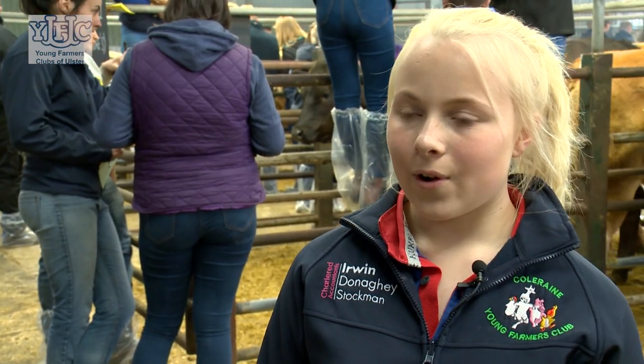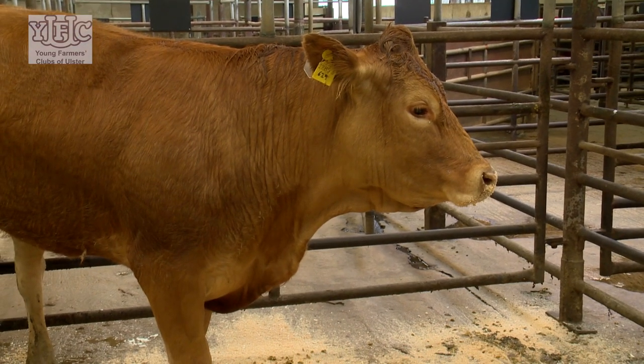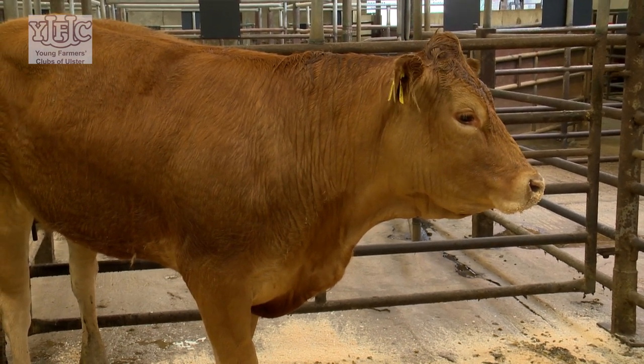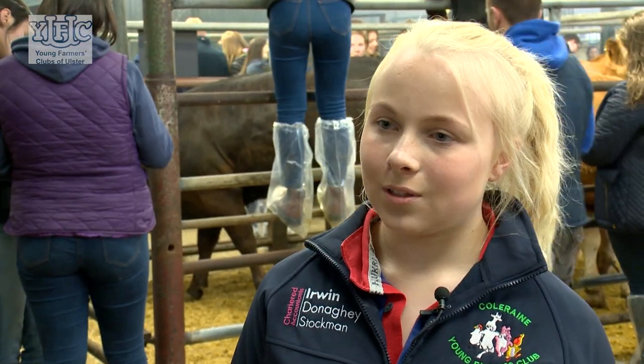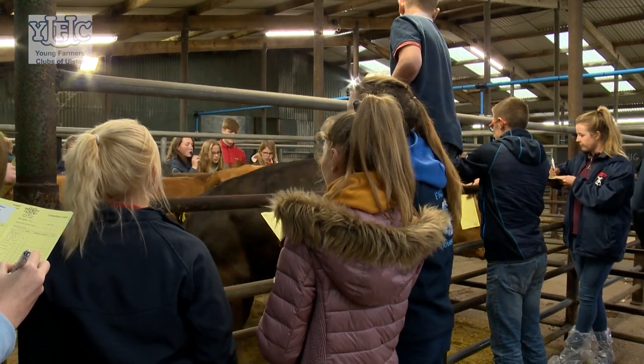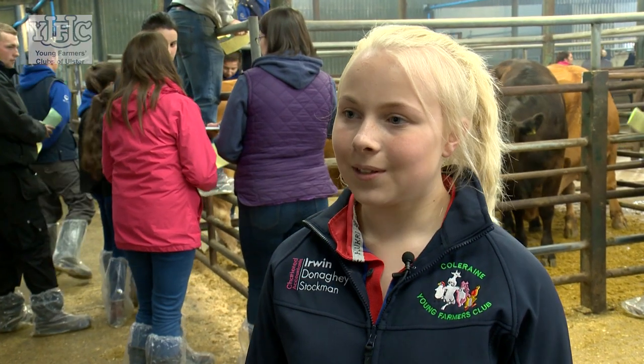You look for the beef cattle to be nice and tall with a good loin and a good hindquarter. It has a nice stylish face, a short neck that is well blended into the body, a good shoulder that's not sticking out and well blended in, a nice long level top line. What I enjoy most is that you get to meet up with your friends and have a bit of fun while learning what qualities you need in a beef animal and what beef animal you would like to produce.